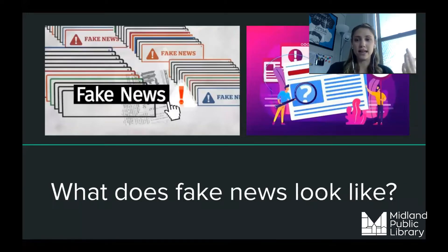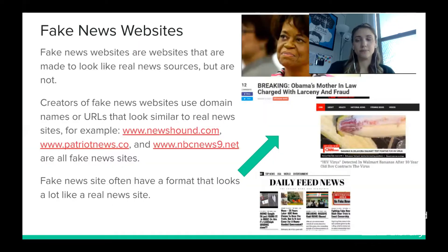What does fake news look like? Fake news websites are made to look like real news sources. Creators use domain names and URLs that look very similar to real news sites — for example, www.newshound.com, www.patriotnews.co, and www.nbcnews9.net all sound like they could be real. They sound similar to real outlets like NBC, but these are actually all fake sites — those URLs were chosen to help convince you they're real and deceive you.